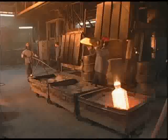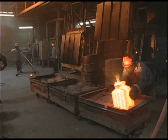Welcome to Milwaukee Precision Casting, the premier foundry in the investment casting industry.